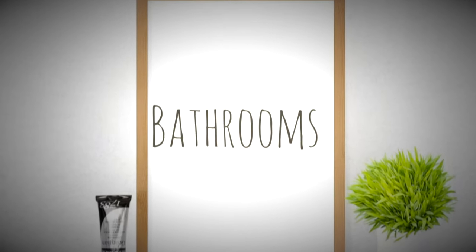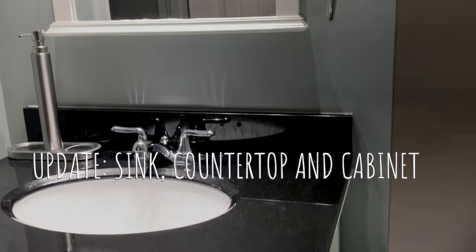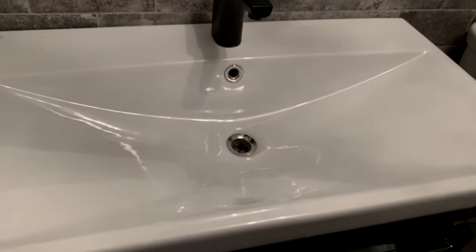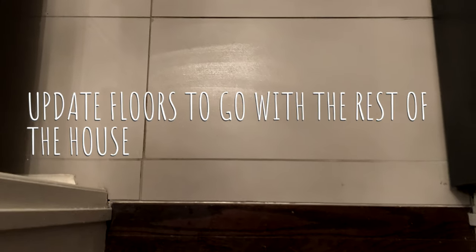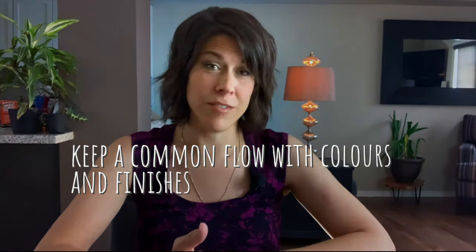Last but not least, number three: bathrooms. Important and impactful bathroom updates would be replacing or updating the shower or bath — we want this space to feel fresh, clean, and inviting. Another update would be to replace the sink, perhaps a countertop and even the cabinet. Also keep the floors up to date and make sure they complement the colors of the rest of the home. Remember, your buyer is seeing a collage of photos on MLS — you want a flow and a natural feel with your colors and finishes.